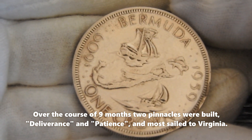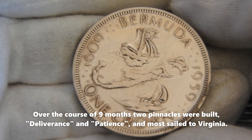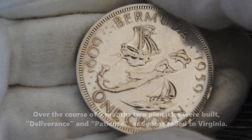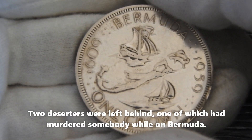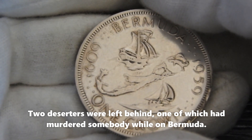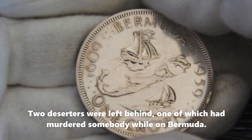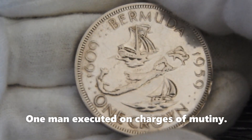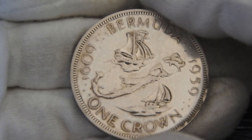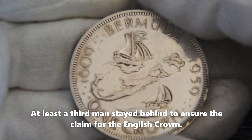Over the course of nine months, two pinnacles were built, named the Deliverance and Patience. Most of the people sailed back to Virginia, and most of them made it. Except two men were left behind who had deserted — one of these two had actually murdered a man during the stay in Bermuda. One man was also executed on charges of mutiny, and at least another man stayed behind on the island to keep the claim for the English crown.